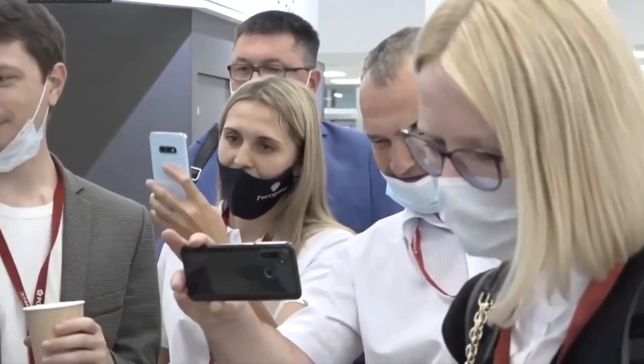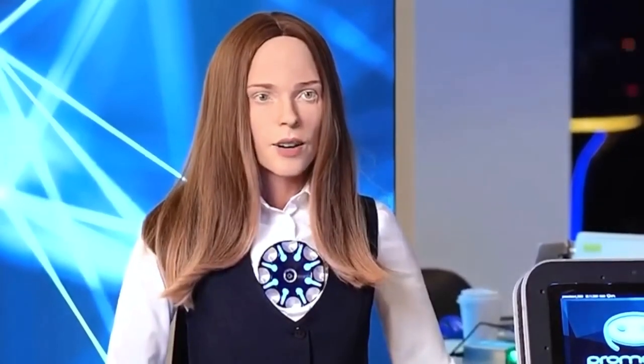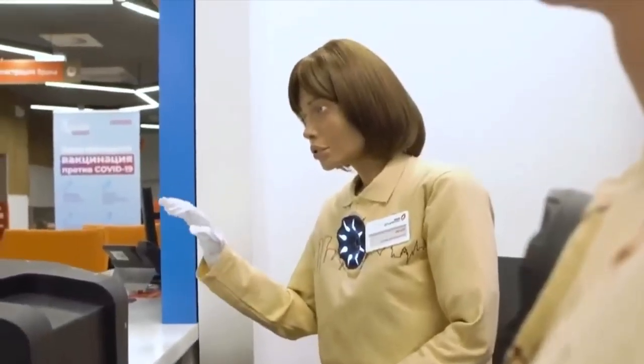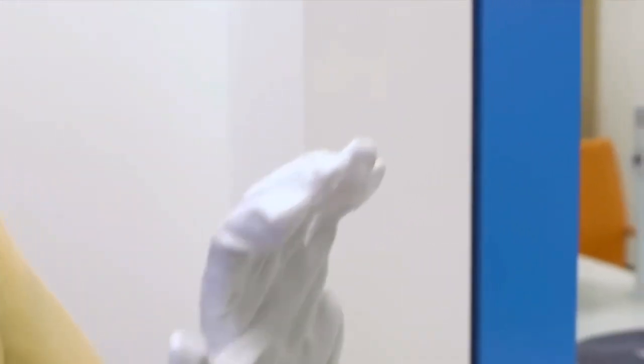That's not all, of course. Robo-C speaks 10 languages and has 100,000 stored language modules from which it can form sentences. In the future, it should be possible to configure a Robo-C according to one's wishes, with the appropriate gender, age, appearance, and an individual voice, and then use it as a household helper, for example. What would you most like to use such a robot for? Write it down in the comments.